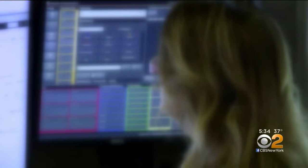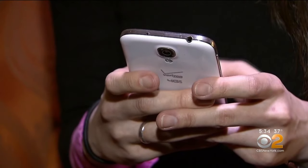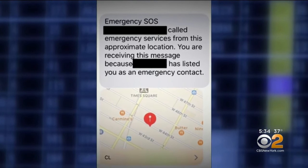The Apple Watch has a feature where if you fall and you are motionless for a minute, it will initiate outreach to 911 and emergency contacts. Your emergency contacts will get an alarming text like this: Emergency SOS — your mother called emergency services from this location.